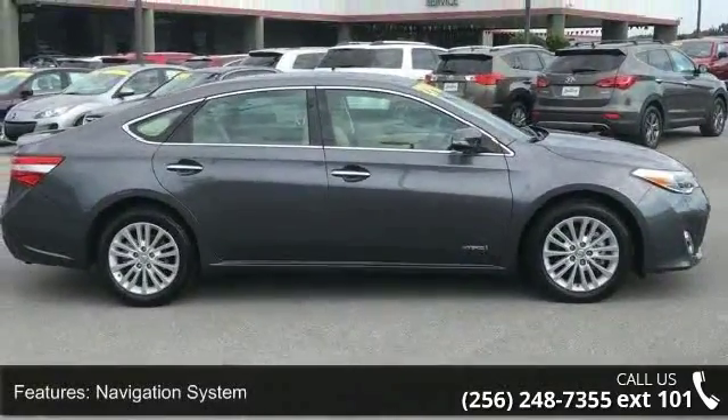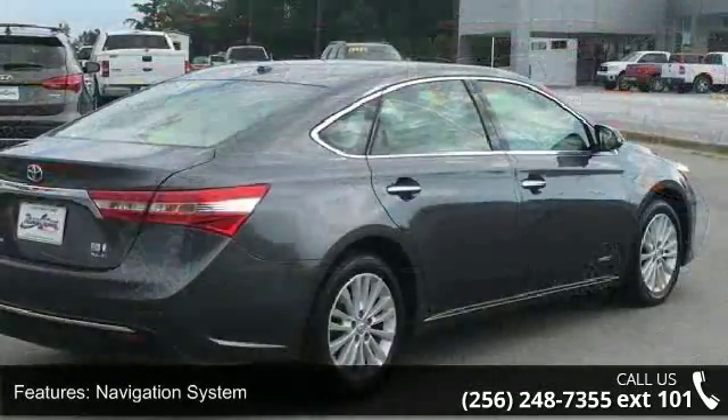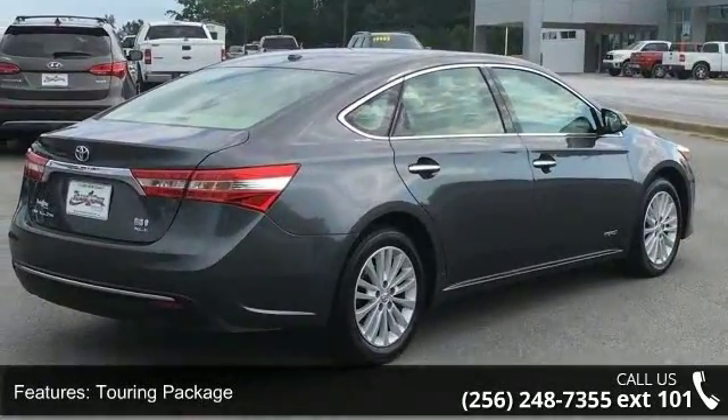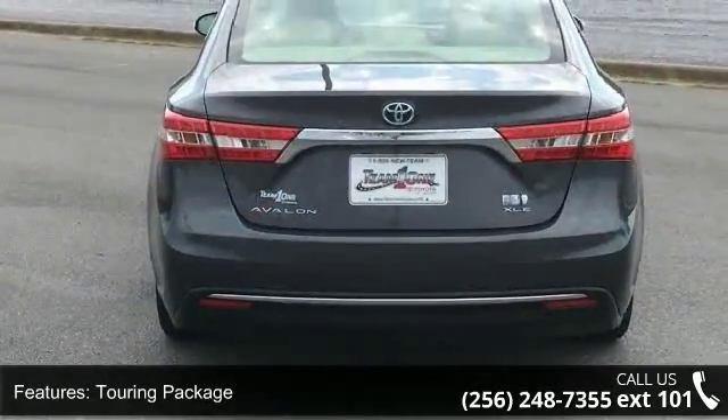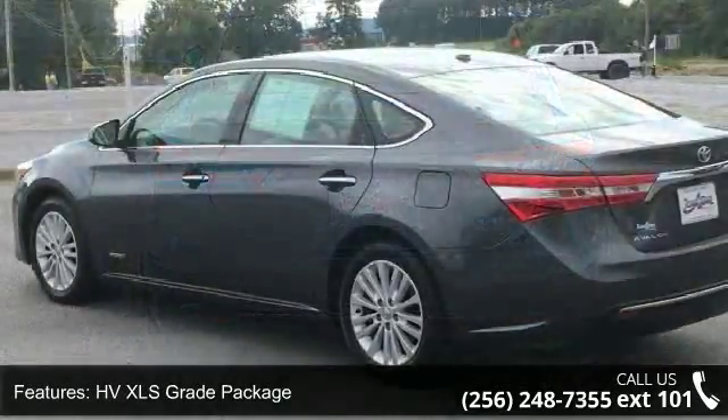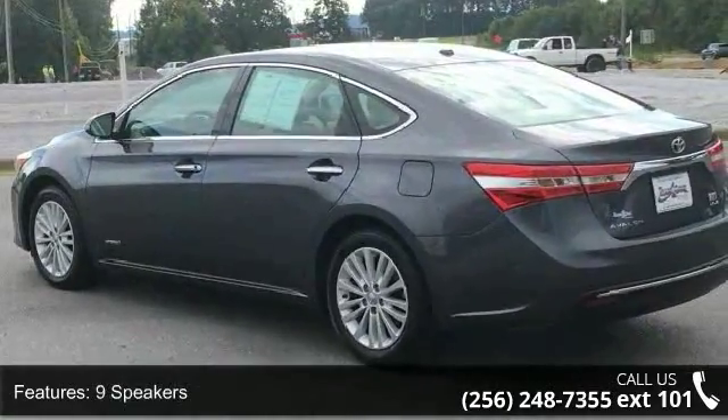This vehicle's top features include Navigation System, Touring Package, HVX LS Corrie Package, 9 Speakers, MP3 Decoder, Radio Data System, Air Conditioning, Automatic Temperature Control, Rear Window Defroster, and Memory Seat.